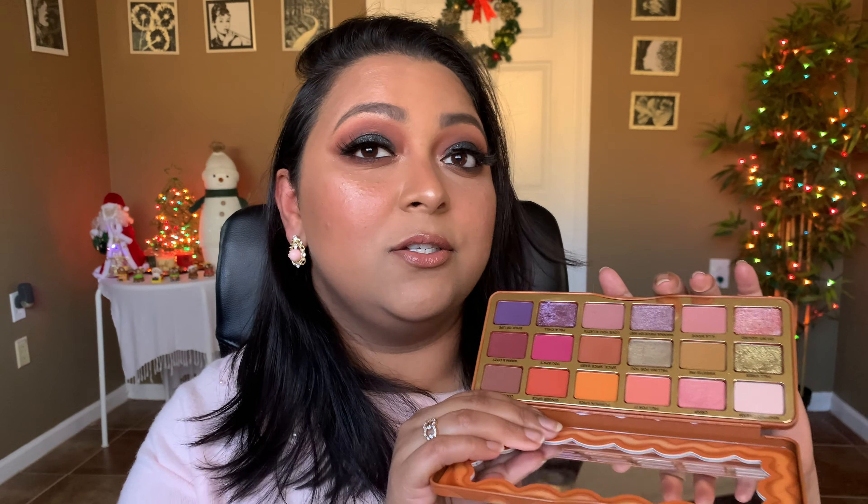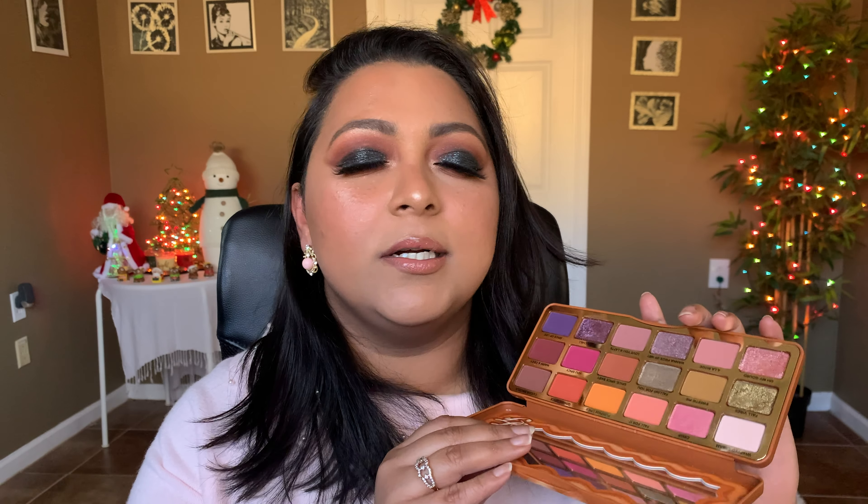The next palette is also a ColourPop palette, in collaboration with Raw Beauty Kristi. I have created so many looks with this palette but I still cannot get over it. The mattes are so blendable — this is definitely a step up over ColourPop's regular eyeshadow quality. It's super pigmented and super blendable, and doesn't have much kick-up when you dip your brush. All over the eyes these shades would be so good, especially in winter season.